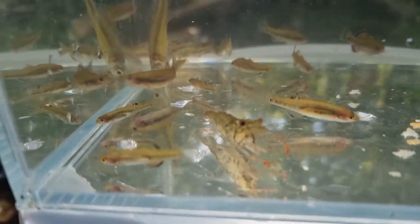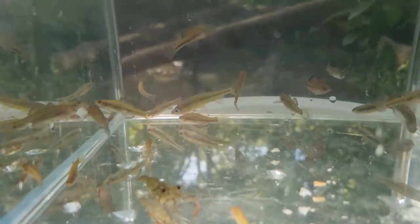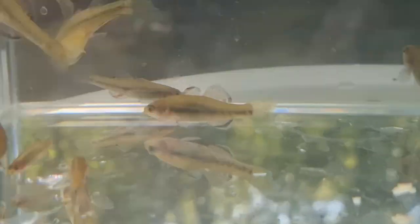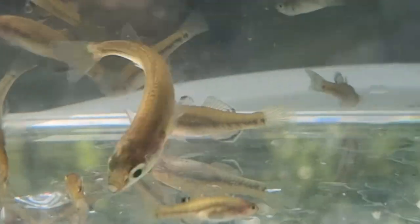Then it was time to pull in the nets, and I filled up this little glass viewing tank. We can clearly see here some hardy heads, some gudgeons, and some type of shrimp. I'm not an expert on shrimp at the moment, unfortunately.